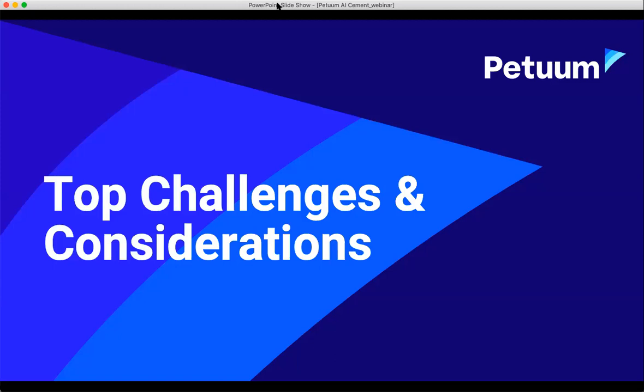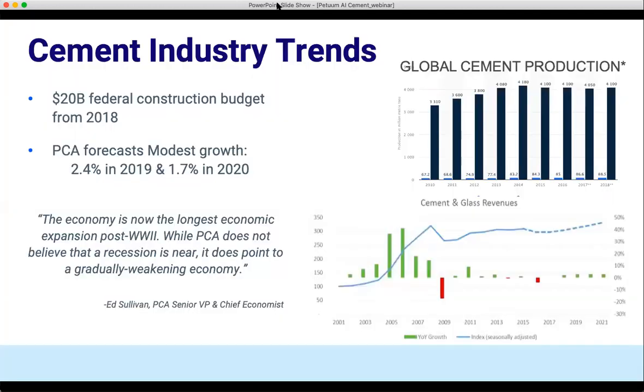Moving on to the top challenges and considerations for bringing AI to the cement industry. The cement industry is highly cyclical, and there is a direct correlation between performance and production and the economy. Generally, the better the economy is doing, you're going to expect population increase, jobs, construction and development, and in turn there will be demand for cement. We are still pulling from that $20 billion federal construction budget from 2018 to reinforce the US infrastructure, which has been good for business.